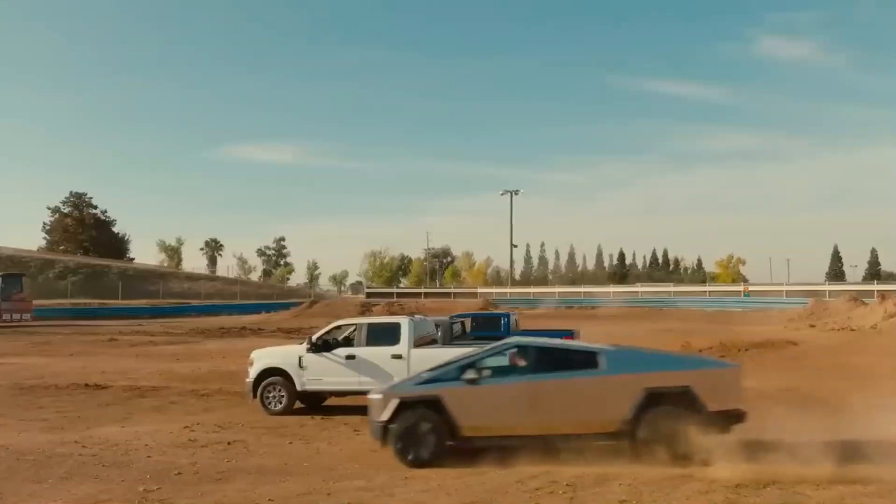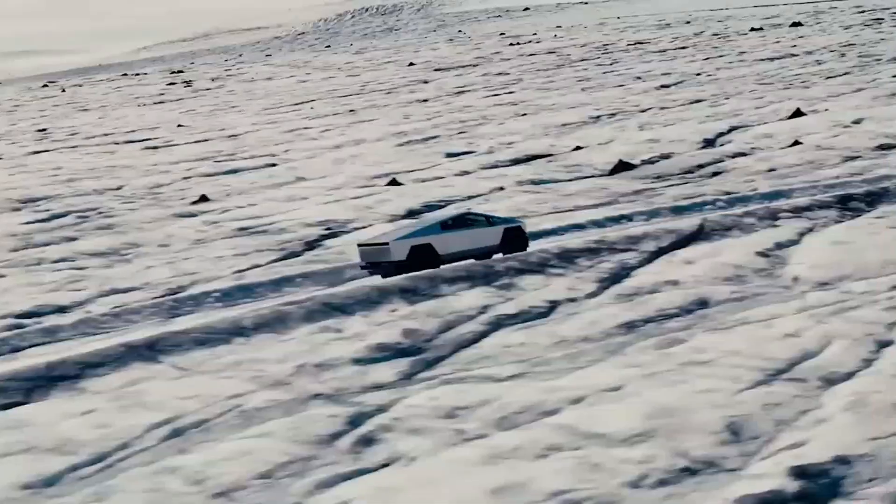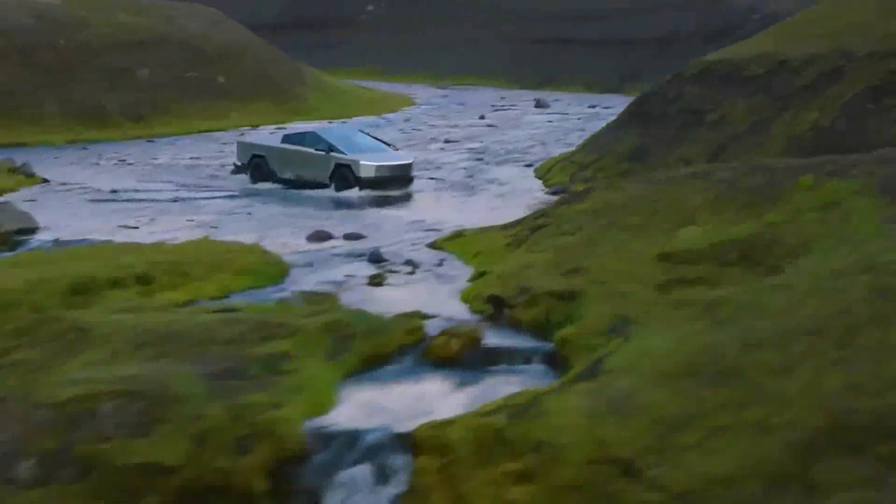In the latest exciting episode, the spotlight turns to the eagerly awaited official launch of the Cybertruck. This epic event took place at the Tesla facility in Austin, Texas, where enthusiasts and curious onlookers eagerly awaited to witness the debut of the revolutionary stainless steel pickup truck.